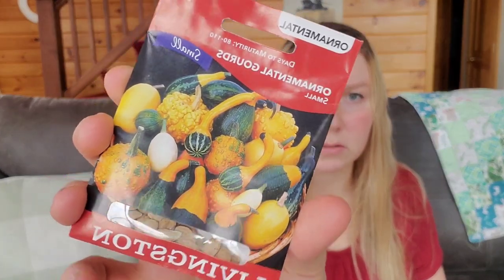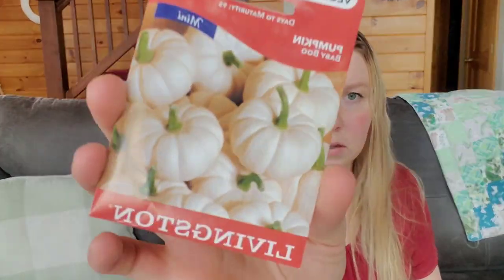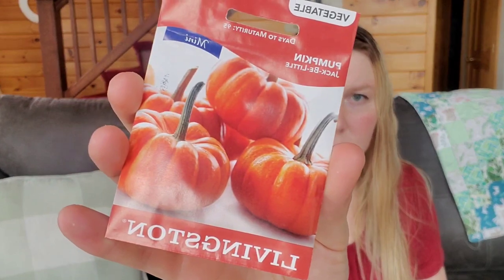From Runnings, I picked up some Daisy Gourds — just some ornamental ones — Mini Harvest Blend Pumpkins, Baby Boo which are some white pumpkins, and Jack B. Little which are little orange pumpkins, they're really tiny. Those are all ones I'm hoping to grow on trellises in the garden because that works out really, really well.